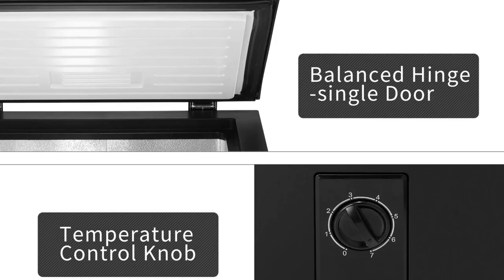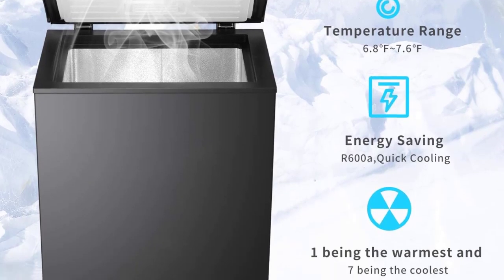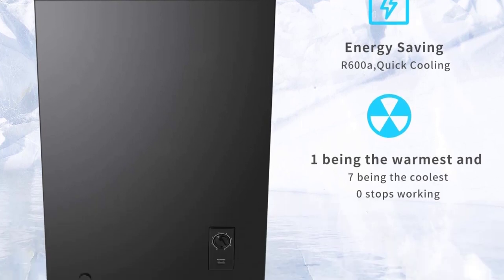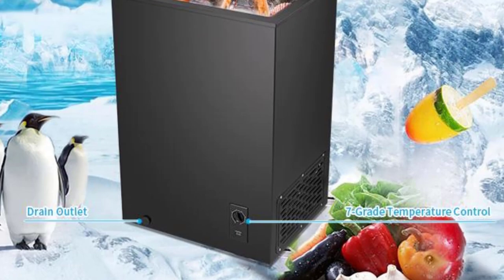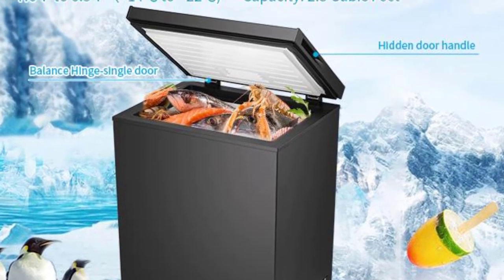Adjustable temperature control for customized cooling. Low noise level for a peaceful environment. Energy-saving compressor to reduce electricity bills. Efficient manual defrost system to save energy and keep food fresher for longer.